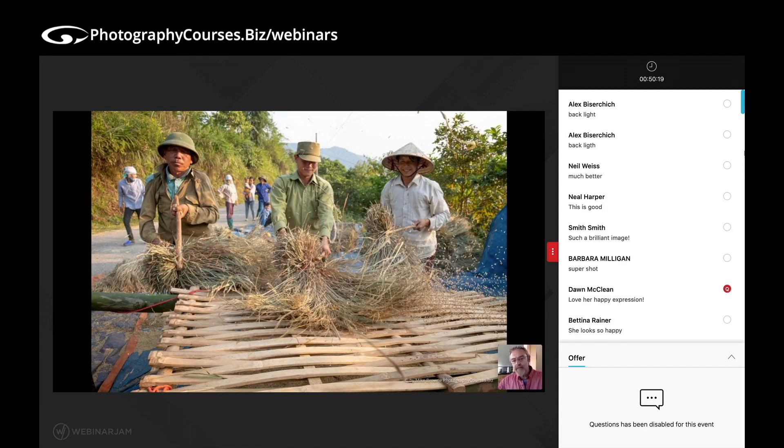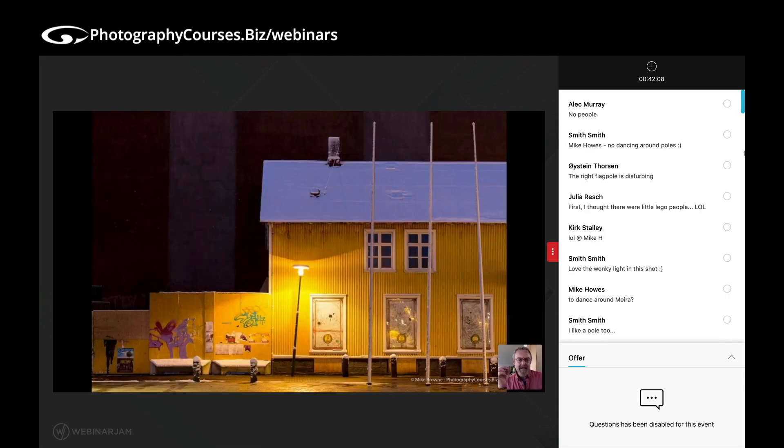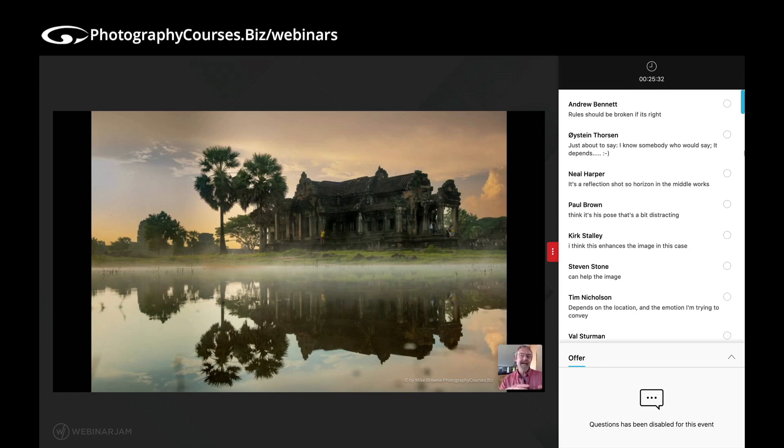Because it's totally not fulfilling what I wanted it to. You see, you know this stuff. What is it that makes this particularly unusual for a city centre shot? Clive's just asked: what are your thoughts about the composition of this shot with the horizon going through the centre? There are times when it works — rules are there to be broken if they can be broken appropriately.